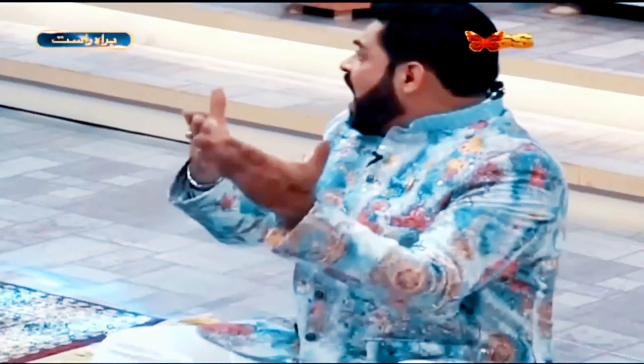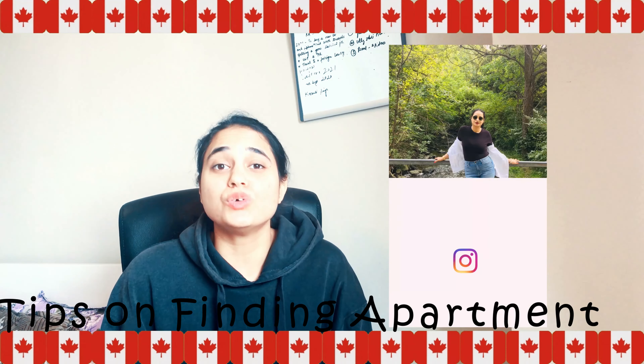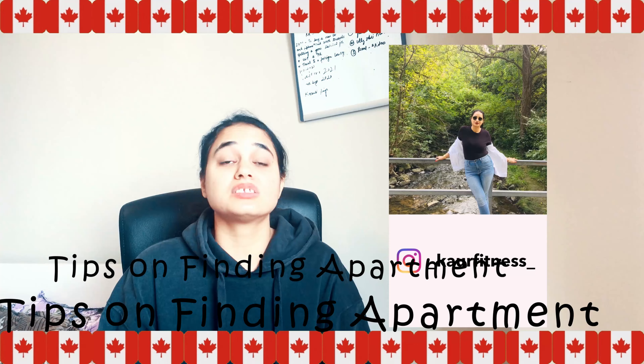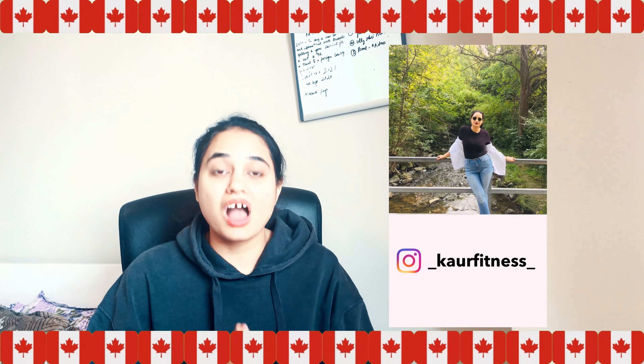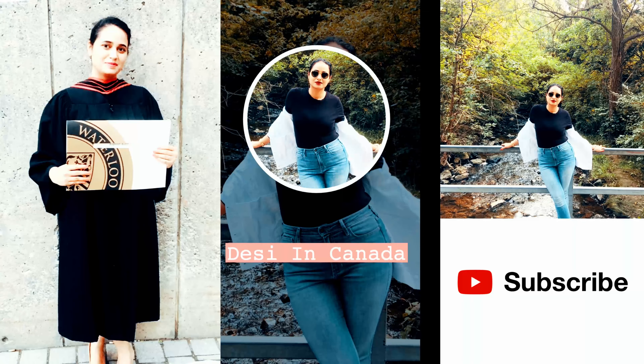My last video on housing — how to find housing — was getting a bit long, so I decided to make a part two. I want to share with you guys some important points and tips on finding housing.